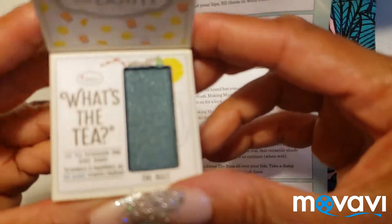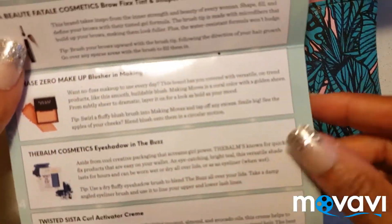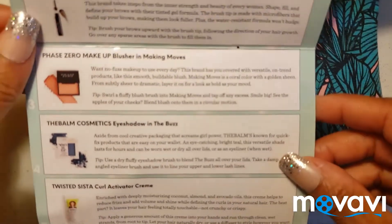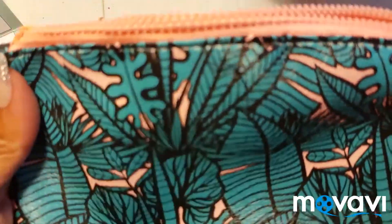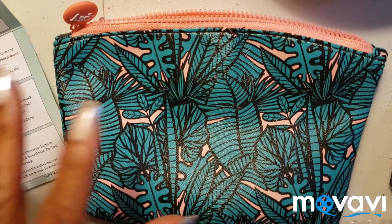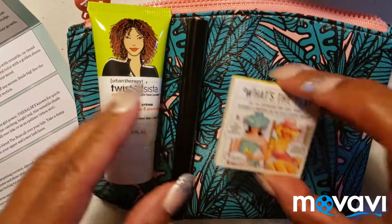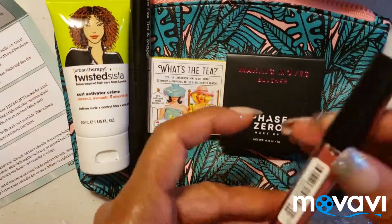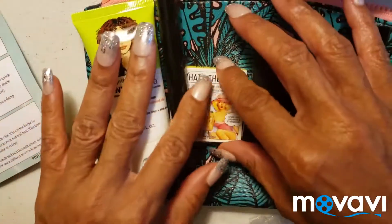That is what's in my Ipsy bag. The bag is very summery for this time of year — that's why you can hear my air conditioning in the background because it's a very hot day here in the south. Those are the five items that came in my Ipsy bag. Thanks for watching!